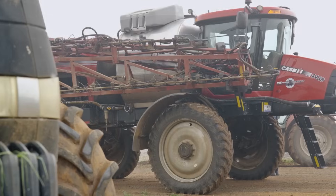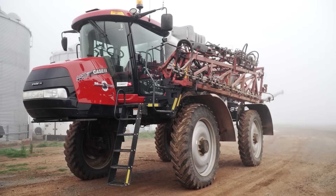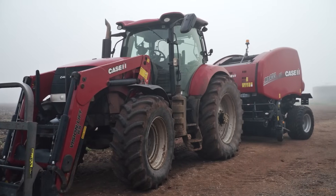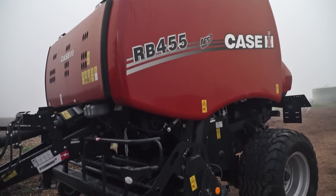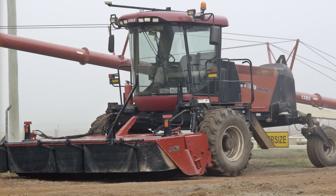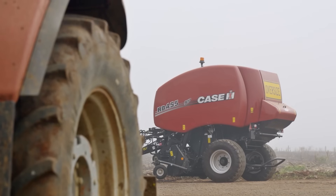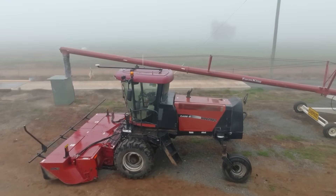Case IH have over 180 years of innovation in agriculture machinery, with low deposit financing across all products in the Case IH Farmall B, Farmall Range, Magnum, Puma and Hay Range from Spring to Summer.